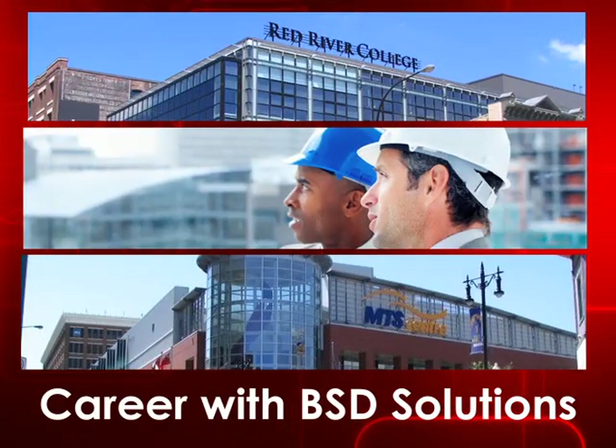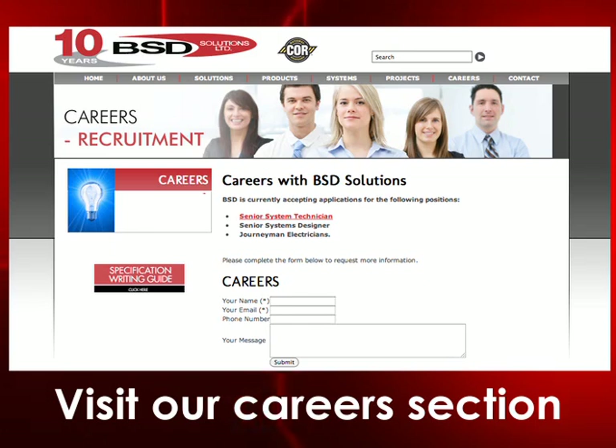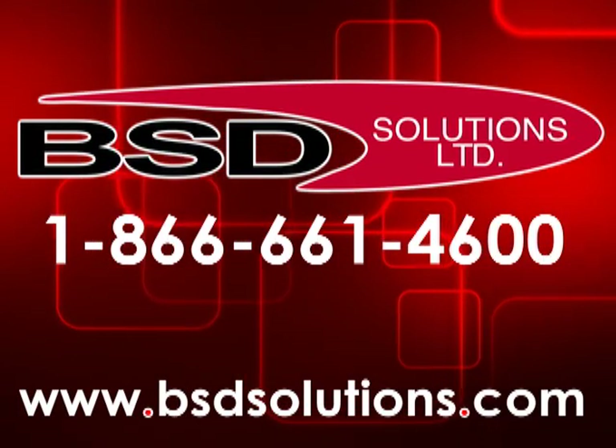Interested in a career with BSD Solutions? Visit our careers section on our website for information. Look for a better building solution in a BSD solution. Contact us today to learn more.